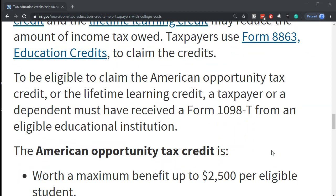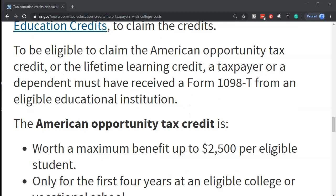To be eligible to claim the American Opportunity Tax Credit or the Lifetime Learning Credit, a taxpayer or dependent must have received a Form 1098-T from an eligible educational institution.